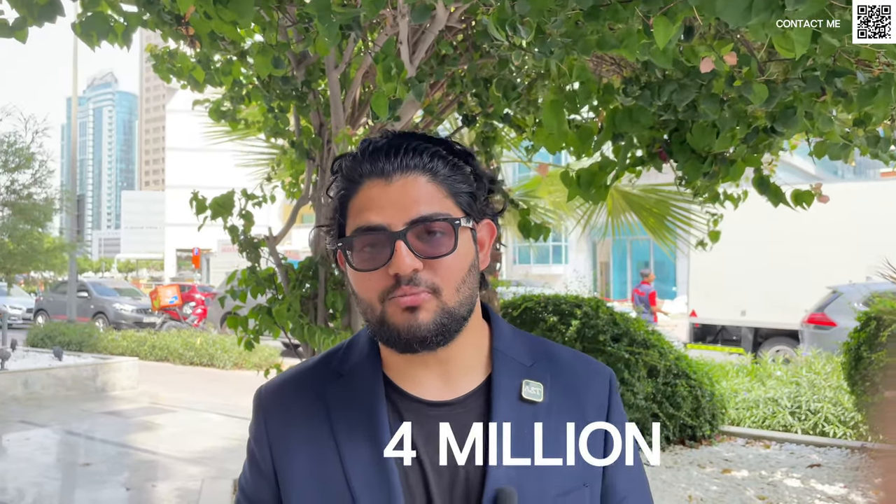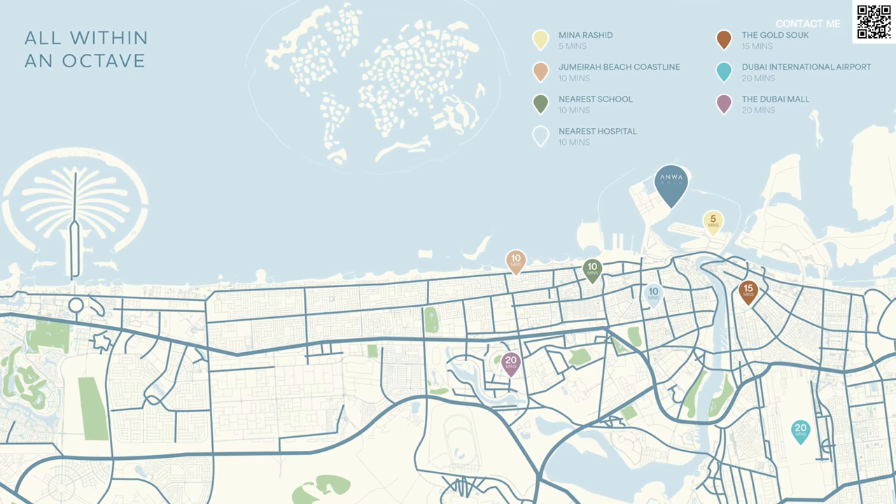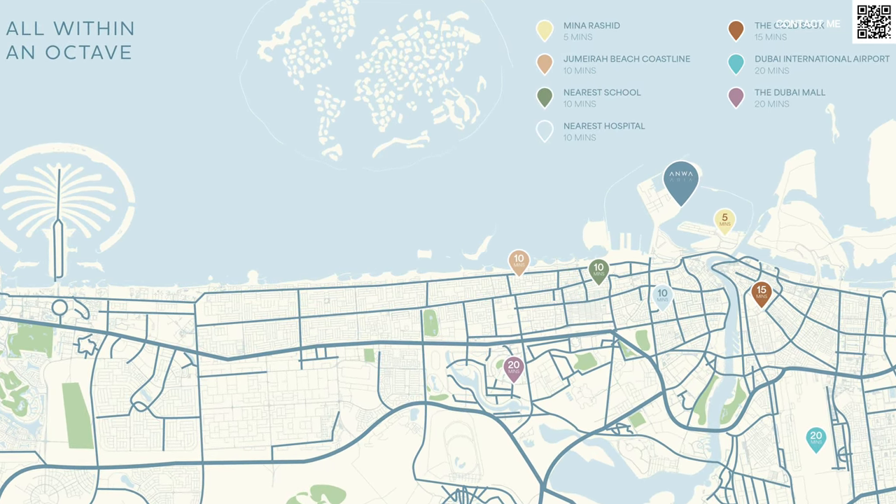If you look at beachfront in Rashid Yatsin Marina, one-bedrooms there start from around 3 to 3.1 million. And if you want a sea-facing apartment, we can almost start at around 4 million for just a one-bedroom. Prices in Maritime City comparatively are going to be much, much better — a much better dirhams per square foot comparison. There's no doubt in our mind that four or five years from now, this will have the same pricing as Emaar beachfront has today.